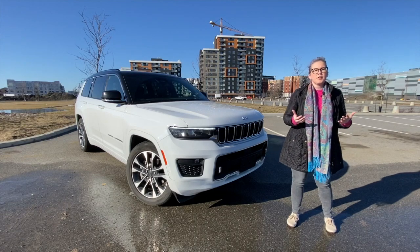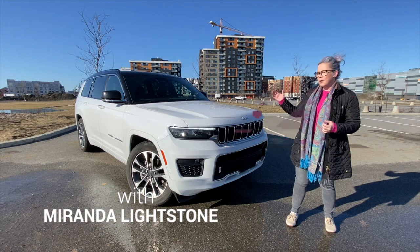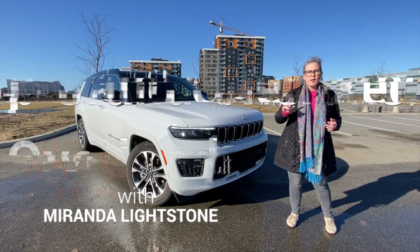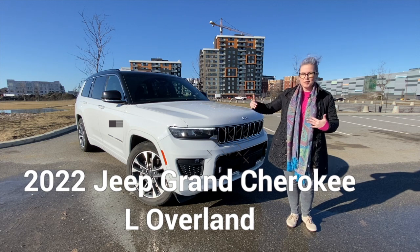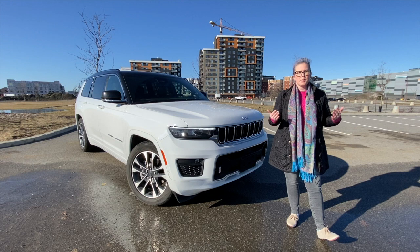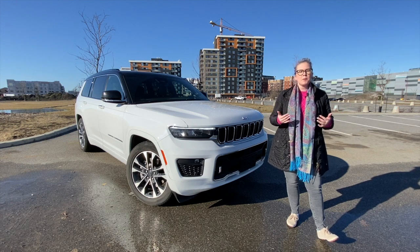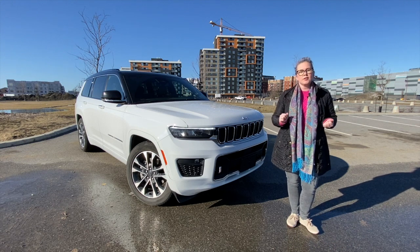Hey guys, welcome to another edition of Driving with Miranda on The Car Guide. I have the Jeep Grand Cherokee L — what does that stand for? Long. As you can see, this is a third-row, or three-row, Jeep Grand Cherokee — totally capable off-road and a pleasure and comfort to drive. Let's get behind the wheel and check it out.